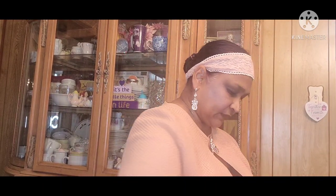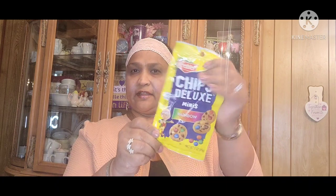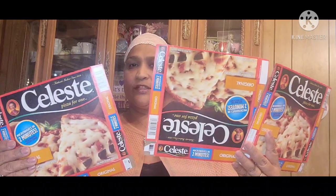Then I got these Chips Deluxe Minis Rainbow. The grandkids love these. Then I got these — the Celeste Pizza. My grandson loves these. They're good for lunch because he's doing virtual learning, so it's good for a quick lunch. Although we make different things for him, but in a pinch. Yeah, there you go — and he loves that.